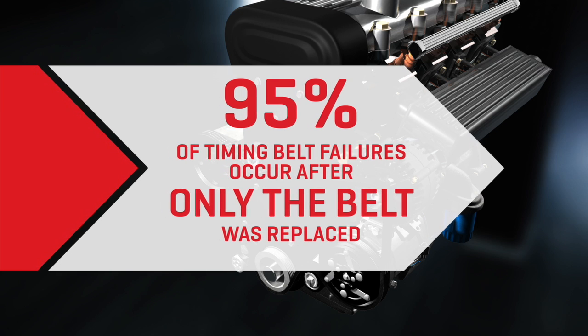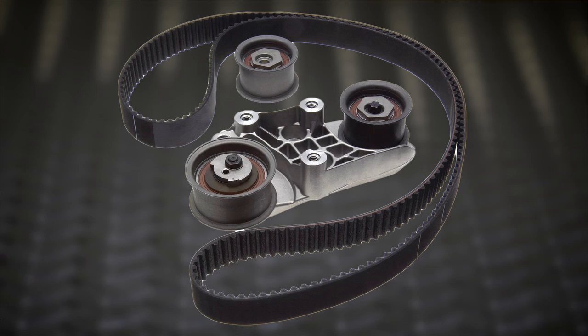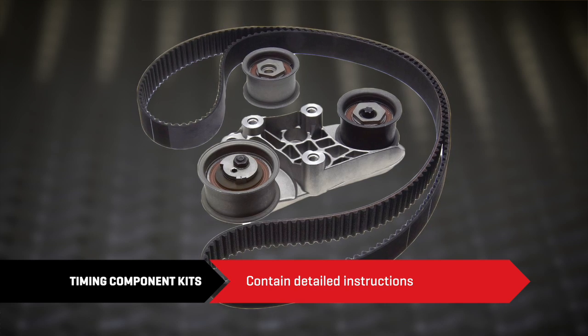Incredibly, 95% of all timing belt failures happen after only the belt was replaced. Replacing all of these components at one time with a Gates timing component kit or a Gates timing component kit with water pump will result in the best engine performance, longest engine life, and happiest customers. All kits include detailed instructions, as some replacements are complex and procedures are unique to each engine.